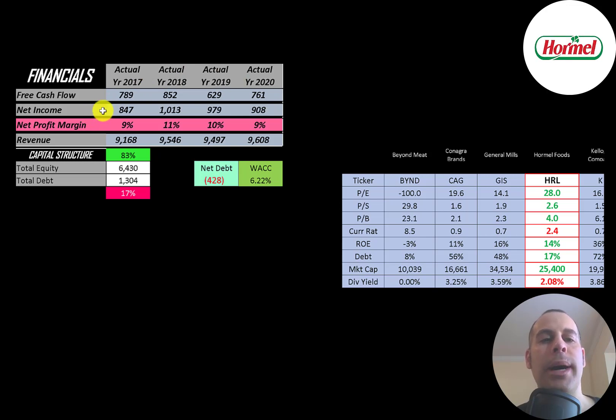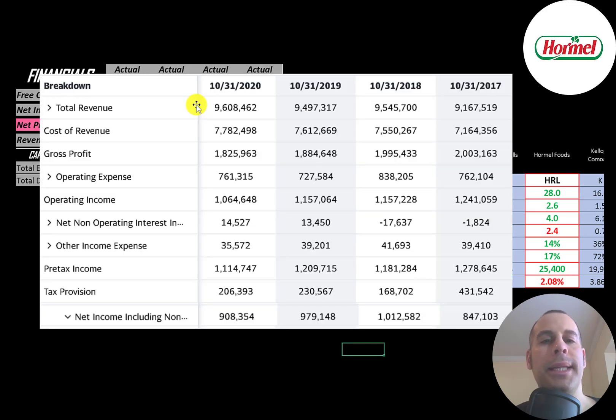Net income is the profit and loss on the income statement — it's revenue minus expenses — and they also have positive and consistent net income each year. The easiest way to value a company is if they have consistent numbers; it doesn't matter if the numbers are good or bad as long as they are consistent. This is the revenue, their sales, and it goes up a little bit from $9.2 billion up to $9.6 billion. On the income statement, the top line is the revenue, and below that is the cost of revenue — expenses directly related to generating the revenue, such as cost of meat products and cost of labor.